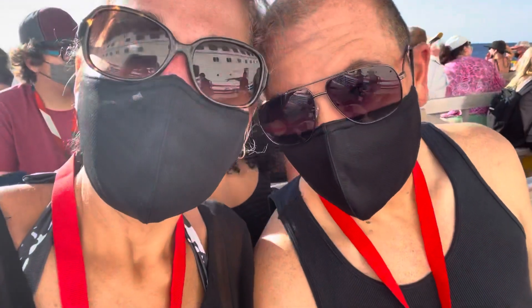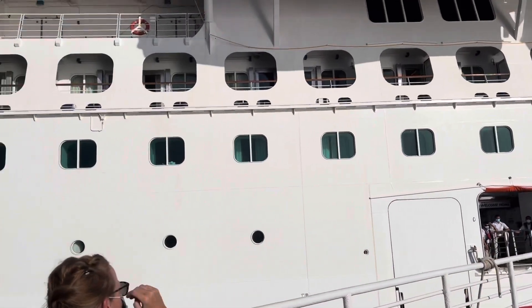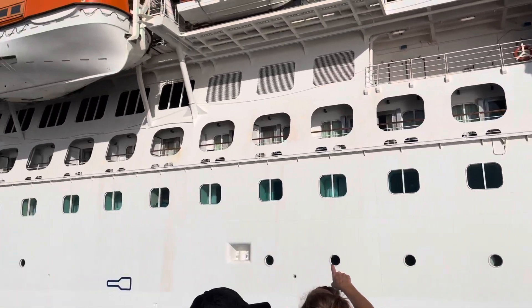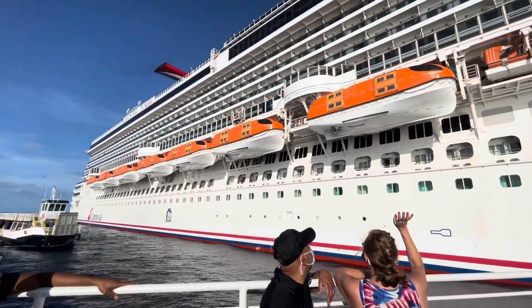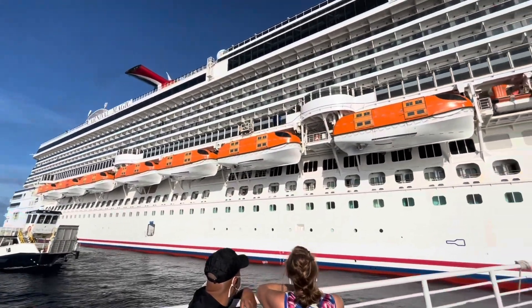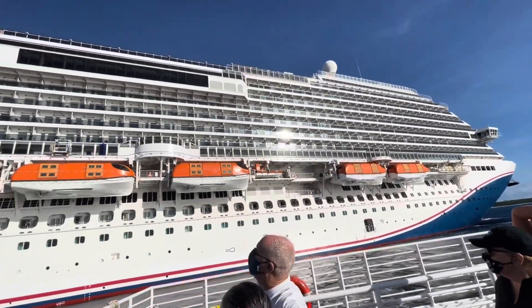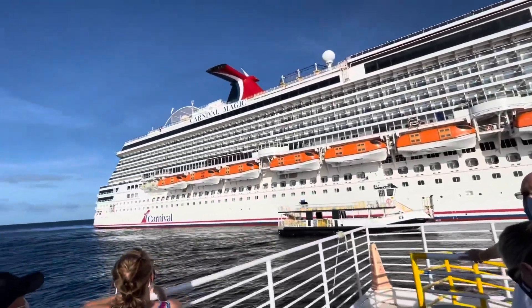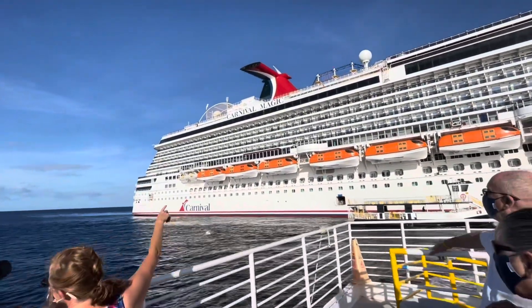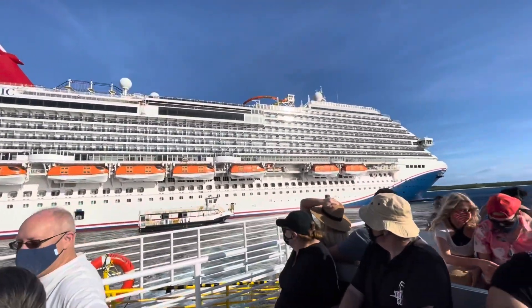We made it onto the tender and we're pulling away from the ship. Take a look — oh my god, look how big that looks! Look how big this ship is. Oh my god. Now we're on the ground.